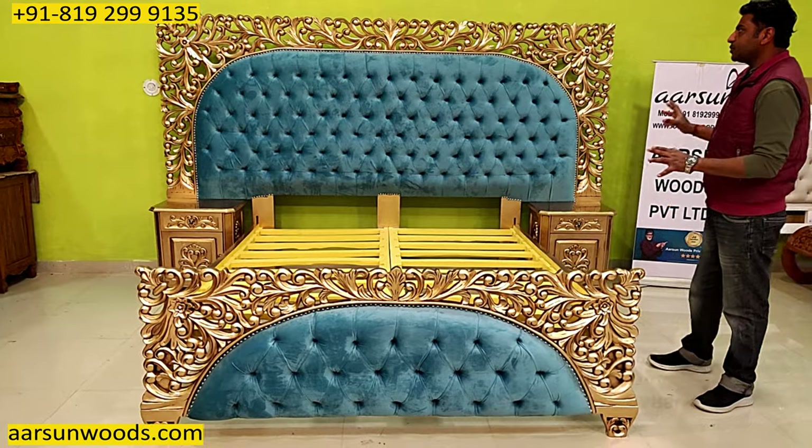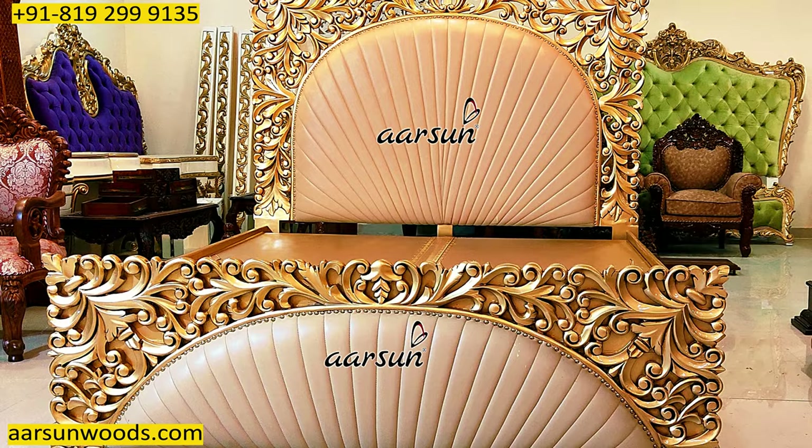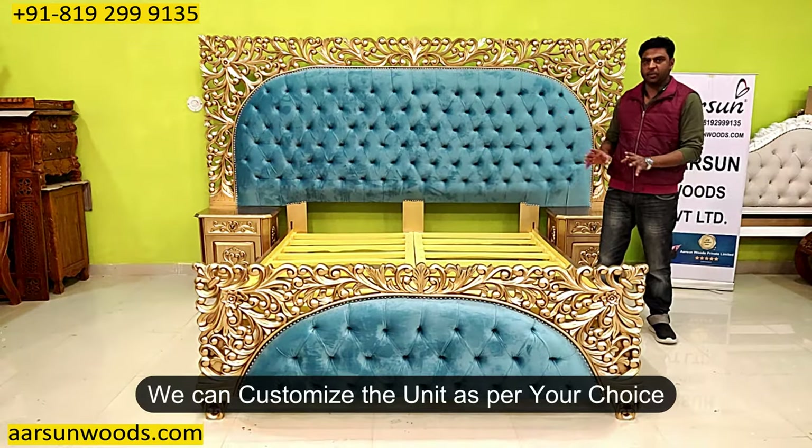Now about the design — I have shown you a similar design earlier and the same design is modified to get this kind of unit. That means we can customize the unit: the designs, the colors, the fabrics, as per your choice.